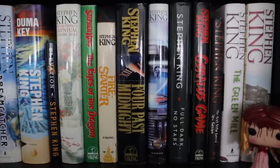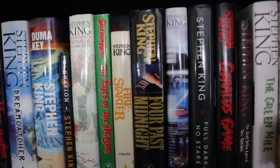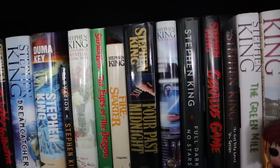Four Past Midnight is one I think we're going to see get the rest of the stories in it adapted eventually — except maybe Library Police, because just the way that things are right now, I don't think that one will go over too well, at least not faithfully.